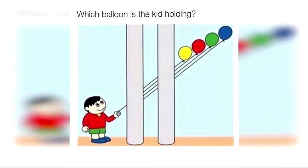Inside this red dot was actually a horse — were you able to see it or was it too hard? Which balloon is this boy holding? Do you think it's the yellow balloon, the red balloon, the green balloon, or the blue balloon? Comment down below which balloon you think he's holding.